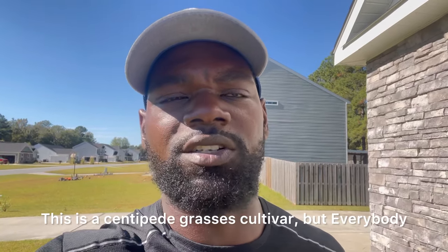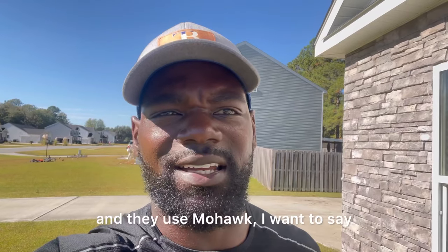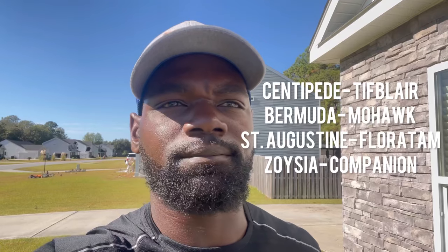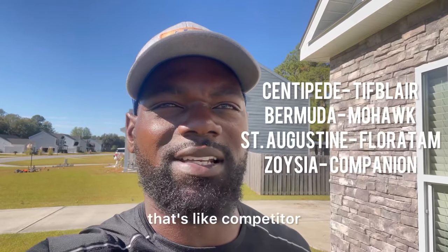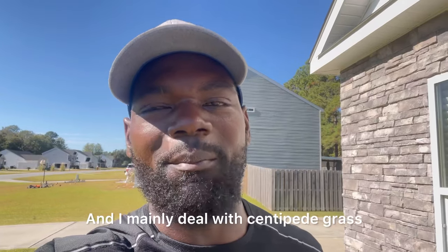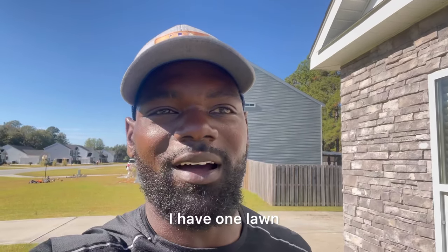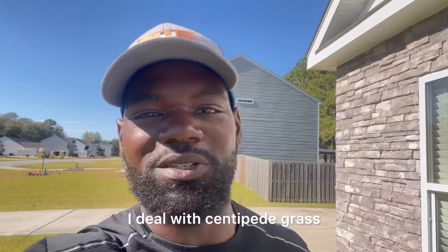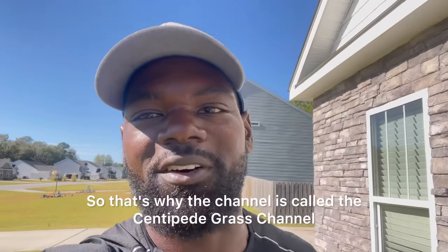This is Tiff Blair, a centipede grass cultivar, but every grass type has a cultivar. I know a lot of people have Bermuda grass and they use Mohawk as their cultivar, and Zoysia has one called Competitor or Champion or something like that. I mainly deal with centipede grass — I have one lawn that has a mix of centipede, Bermuda, and a little Saint Augustine — but for the most part centipede is my expertise, which is why the channel is called Centipede Grass Channel.